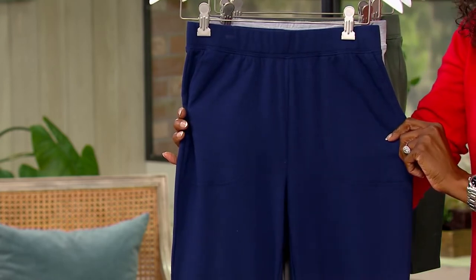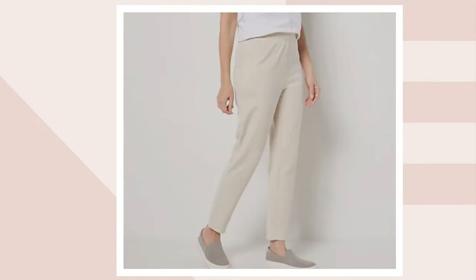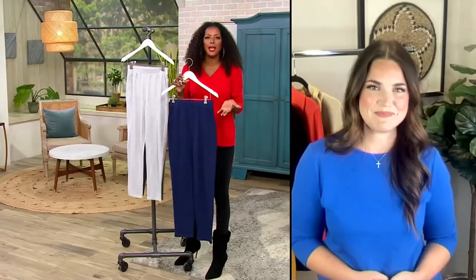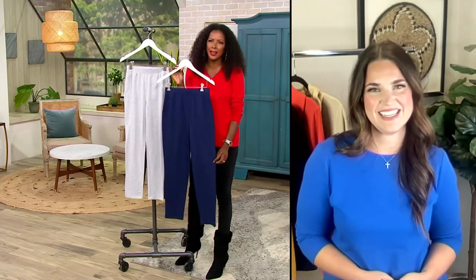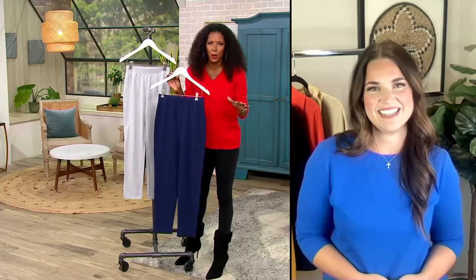Gorgeous. Here's your black — black is most limited in all of the inseams. And then here is your new stone. Love these pull-on pants — so easy to just put them on and keep it moving. And how about that classic straight leg? Something that is timeless, a style that will never go out of style.